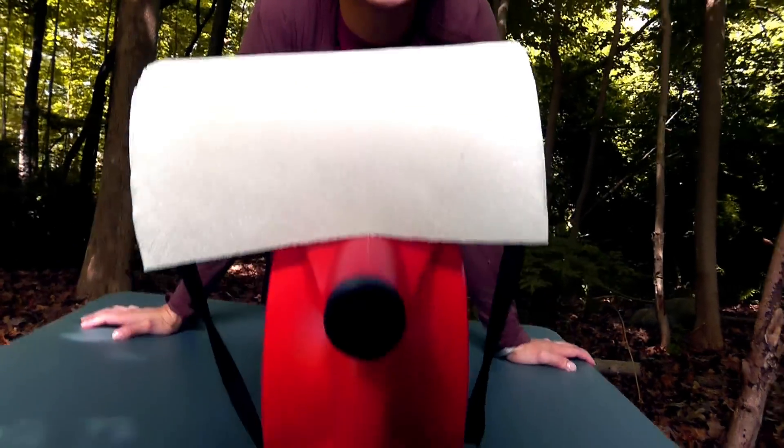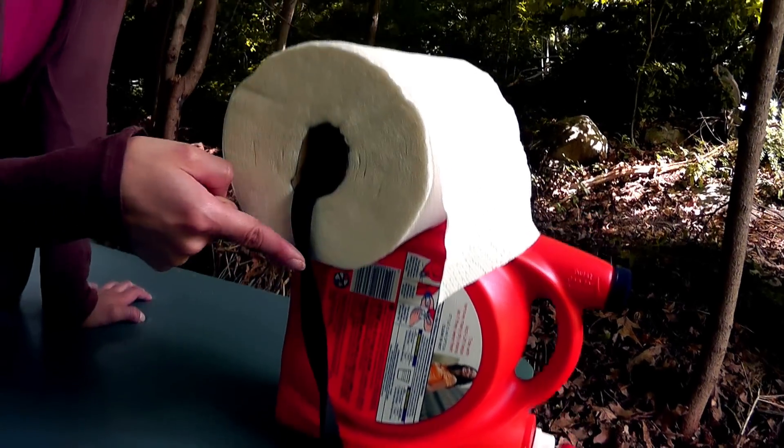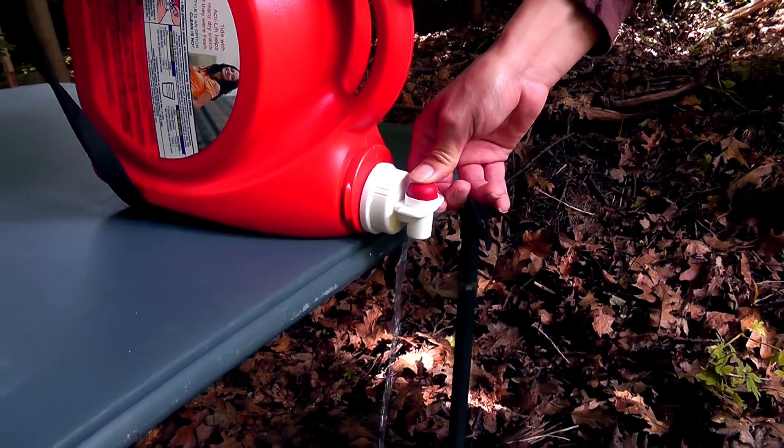And finally, when you go camping, there are no sinks to wash your hands — at least there aren't any where I go camping. So you can use engineering to create your own handwashing station. Just fill up an empty detergent container with water, use some bungee cords to strap on some paper towels, and there's your portable handwashing station.